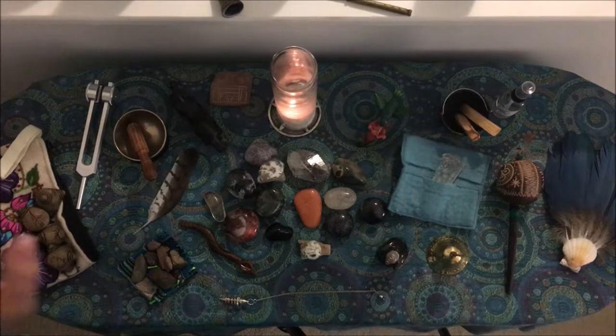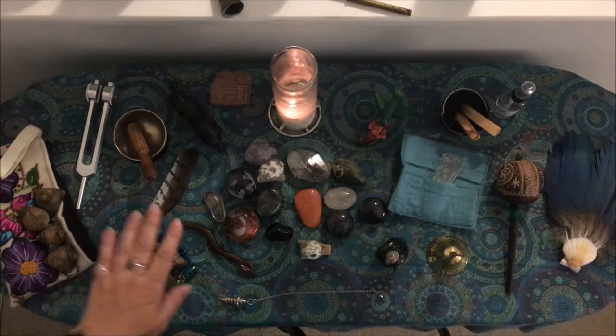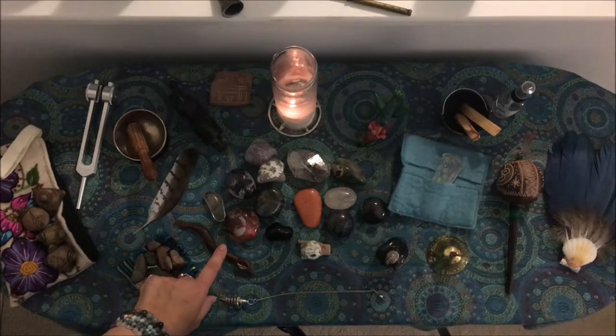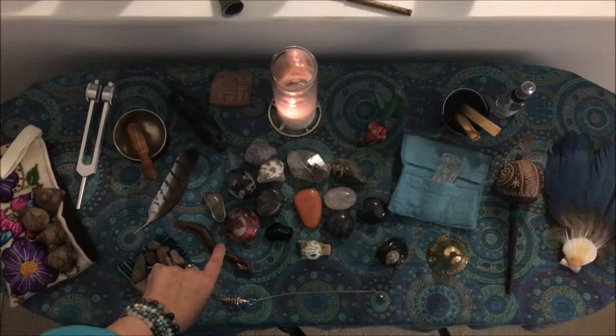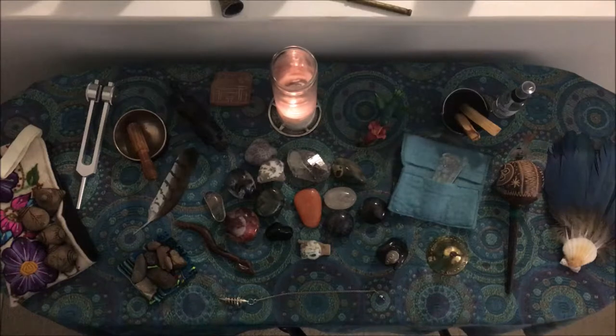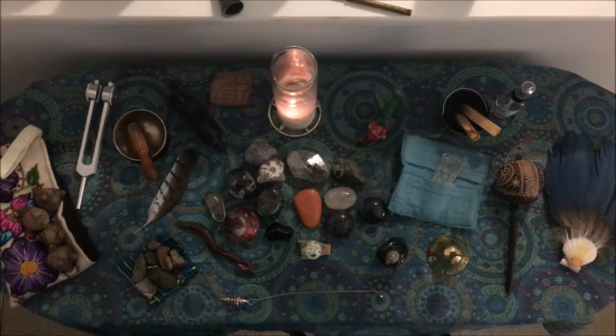Next we have the four archetypes in the Peruvian tradition. The south is represented by the serpent. This piece I bought on my trek to Sedona. It's made of iron wood, which is actually very hard to get at this point as it's been over harvested, but it was carved by the Native Americans in the area. It's a beautiful piece and very representational of the earth because it comes from iron wood and was carved by native peoples.